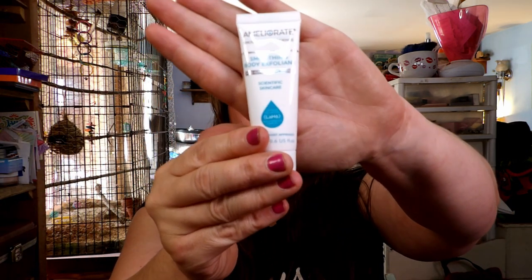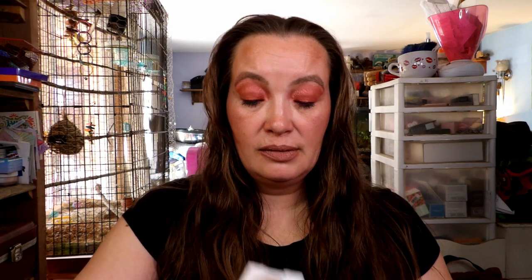The first thing I see is the Smoothing Body Exfoliant Scientific Skin Care. I don't know the brand name or how to say it correctly. But that is 20 milliliters, and that's probably a deluxe sample size, so that's not bad. And then I have a Real Her Confidence in my Glow Highlighter. Ooh, I like highlighters.